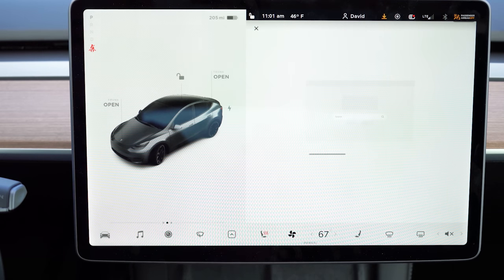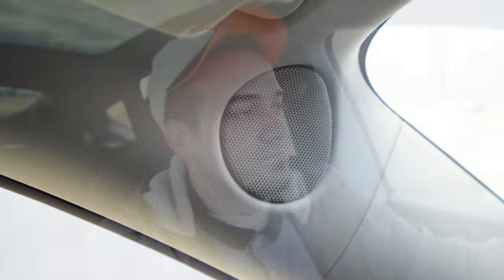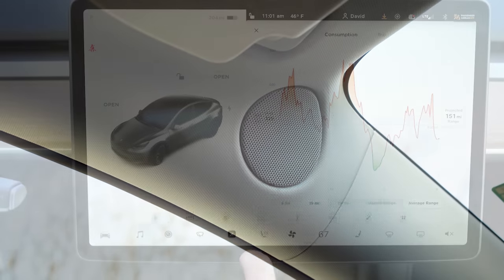When it comes to the sound system on the Model Y, there are 14 speakers standard, one subwoofer, and two amps. Let's test the clarity — and honestly, that is absolutely amazing. The clarity was wonderful, the bass was amazing. That's a really, really good sound system for the Model Y, and I've tested over 600 sound systems at this point.